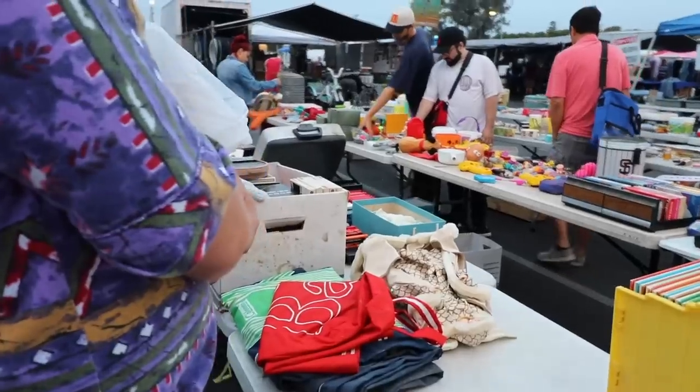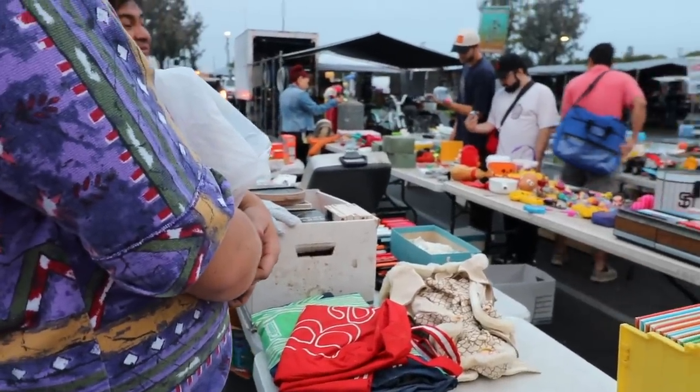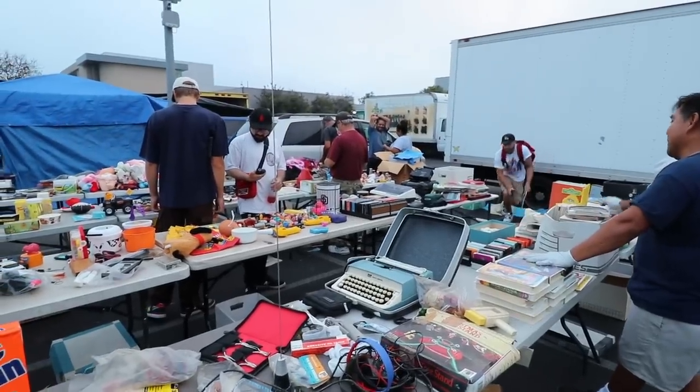We get to a booth — one of our favorite booths — and right away there is tons of stuff everywhere. What I'm really liking is that this booth doesn't have a lot of stereotypical video games. It's the weird stuff, the odd PC Sierra stuff. I start digging.